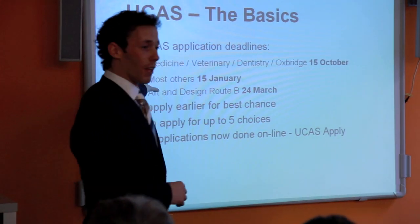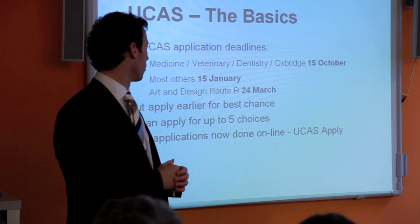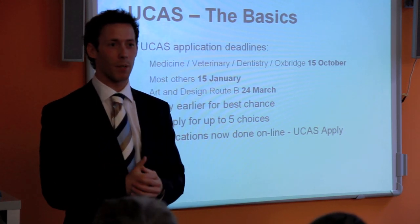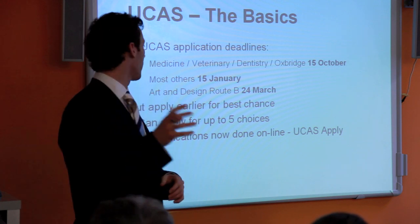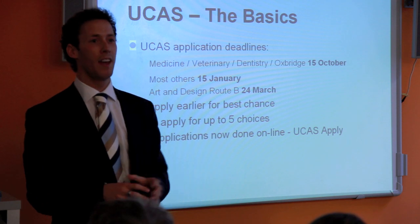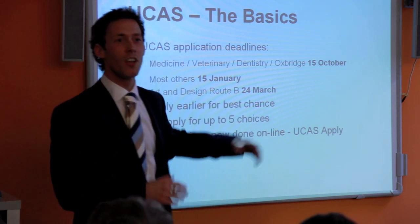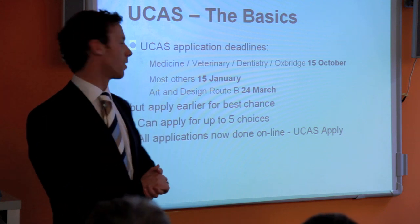If you're not applying to those, you have until the 15th of January for all other applications. If you're here today because you want to study art, design, fashion, or photography in England, you have until the 24th of March — so your application window is much longer.